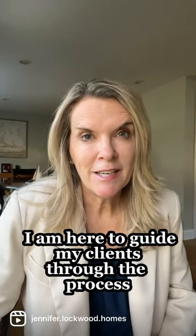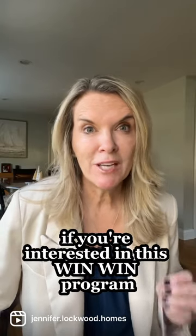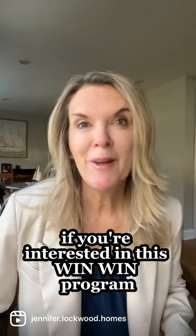I am here to guide my clients through the process to determine which projects are most important, because I know from my buyer clients what they're looking for. So if you're interested in this win-win program, feel free to reach out to us.